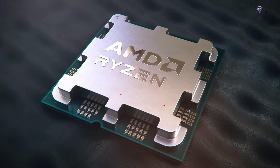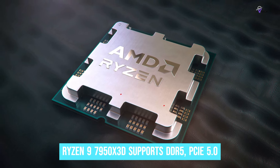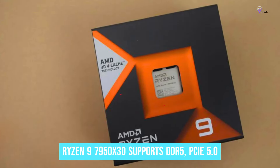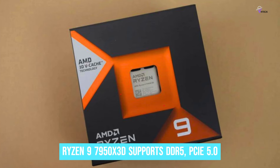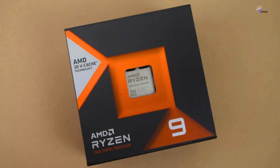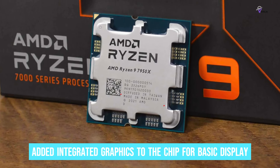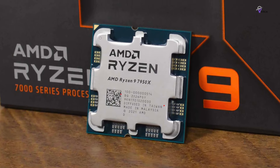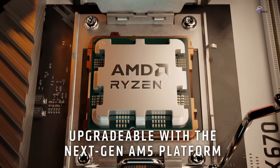Therefore, it's essential to weigh the pros and cons before making a purchase. Nevertheless, it is the fastest flagship gaming chip available in the market. The Ryzen 9 7950X 3D supports DDR5, PCIe 5.0, and the latest USB connectivity standards. AMD has also added integrated graphics to the chip for basic display output, which is useful for troubleshooting.